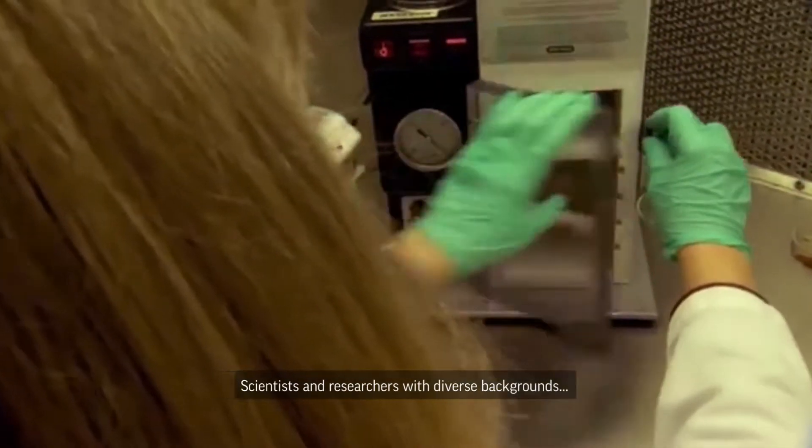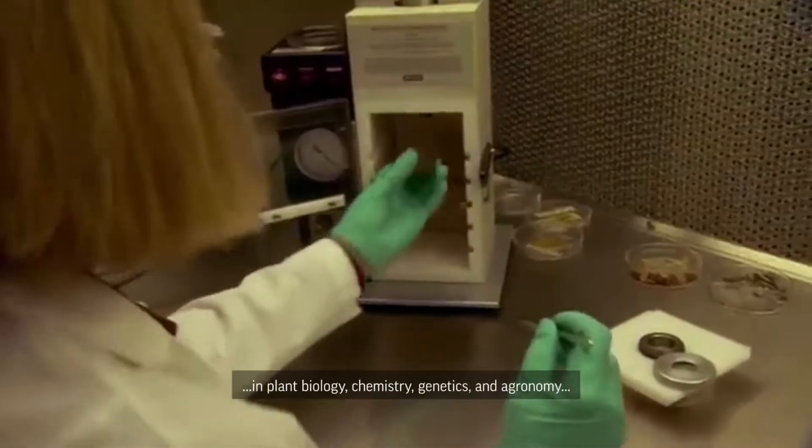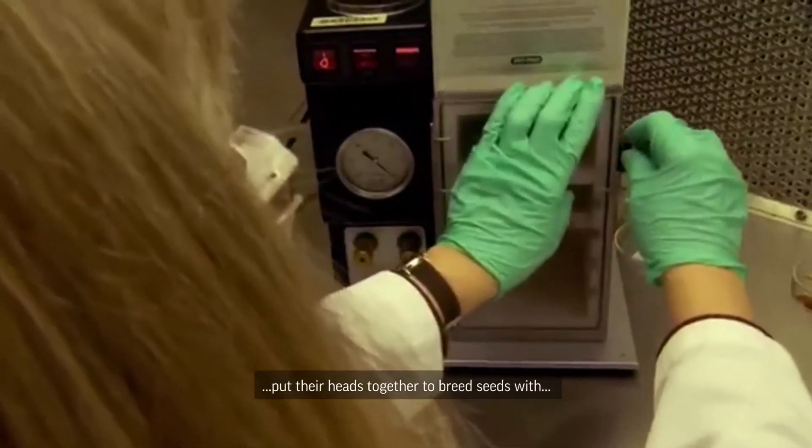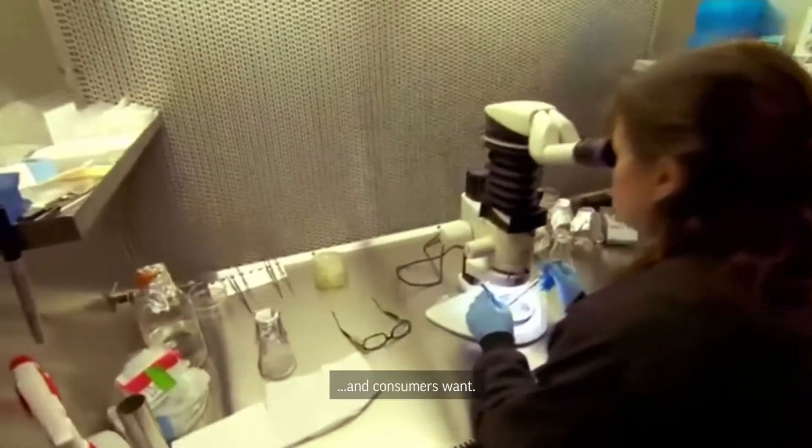Scientists and researchers with diverse backgrounds in plant biology, chemistry, genetics, and agronomy put their heads together to breed seeds with desirable traits based on what farmers need and consumers want.